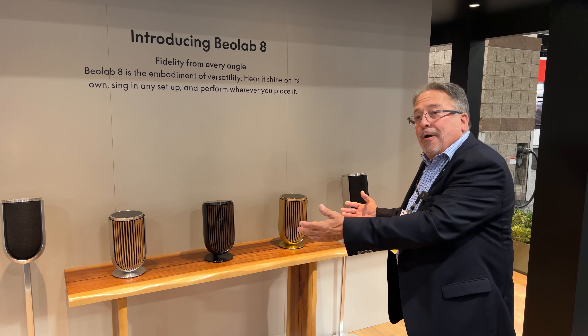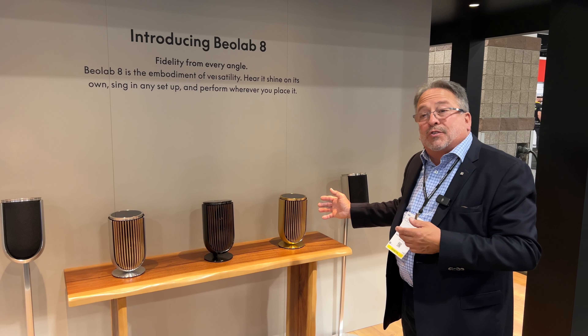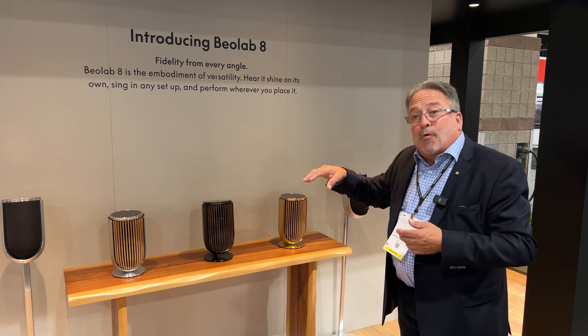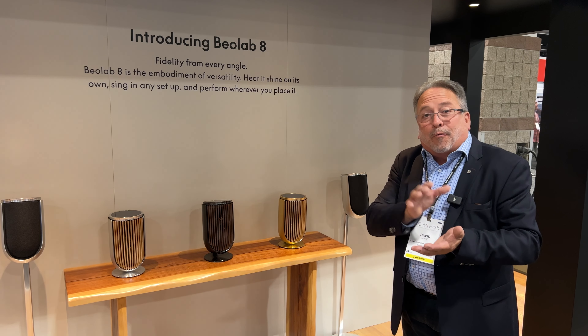We can do a stereo pairing with Bang & Olufsen stereo to have two speakers work together as a system. There are built-in sources for playback so you can stream directly from the device, or you can stream from your phone to the device.